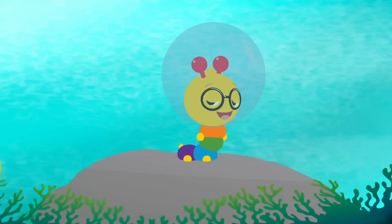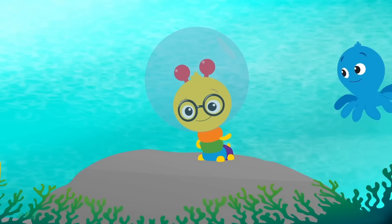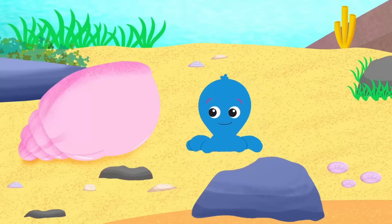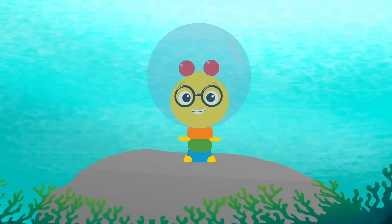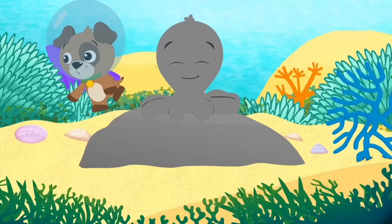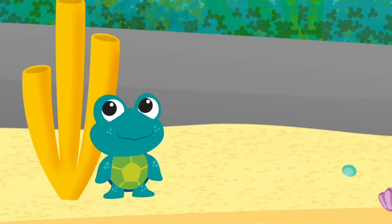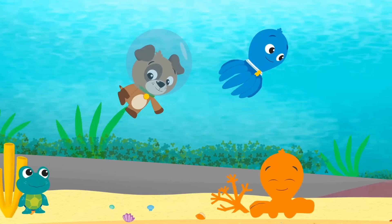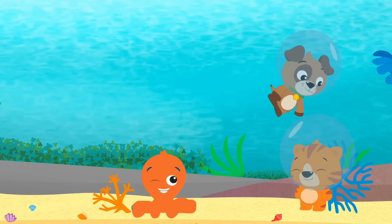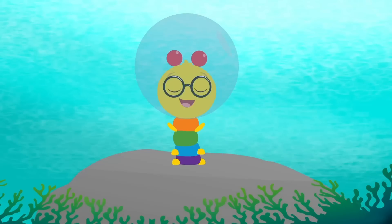It's octopus hide and seek. If you're the seeker, remember, don't peek. If you're the one they have to find, find something to hide behind. Be like an octopus and blend in well, so where you are, no one can tell. Move around, stand still. Find a hiding spot — hide behind a plant, or a door, or maybe a rock. I'm counting down from ten to one. Ready or not, here I come!